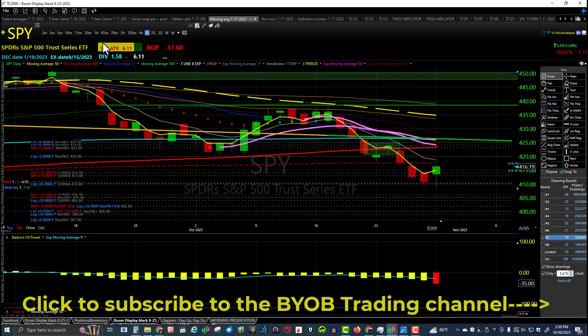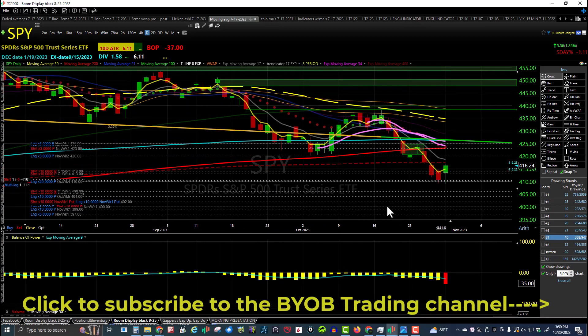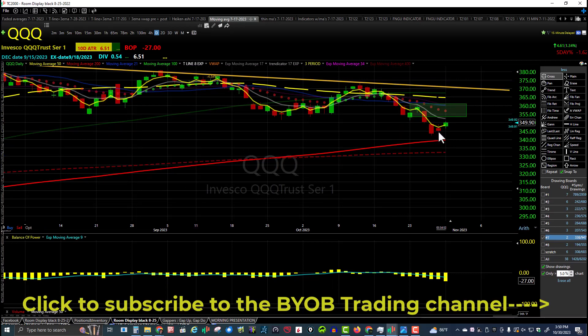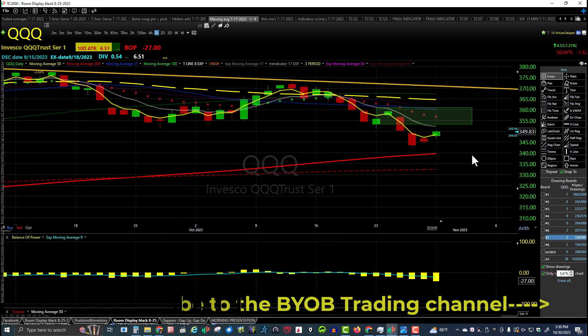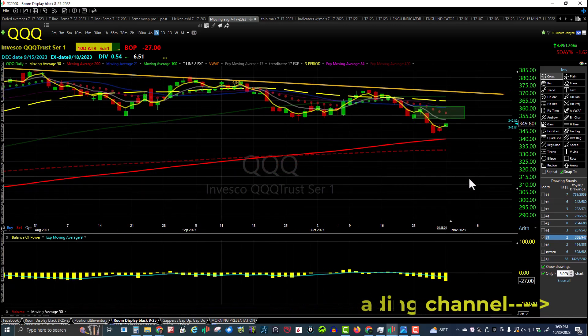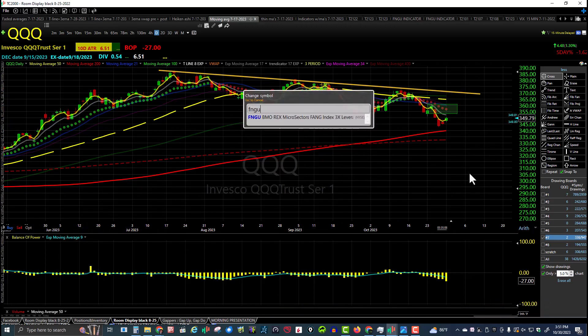Now let's look at QQQ. QQQ had an inside day yesterday, and today it's making a higher low and higher high — nice job on QQQ. Still in a downtrend with lower highs and lower lows.